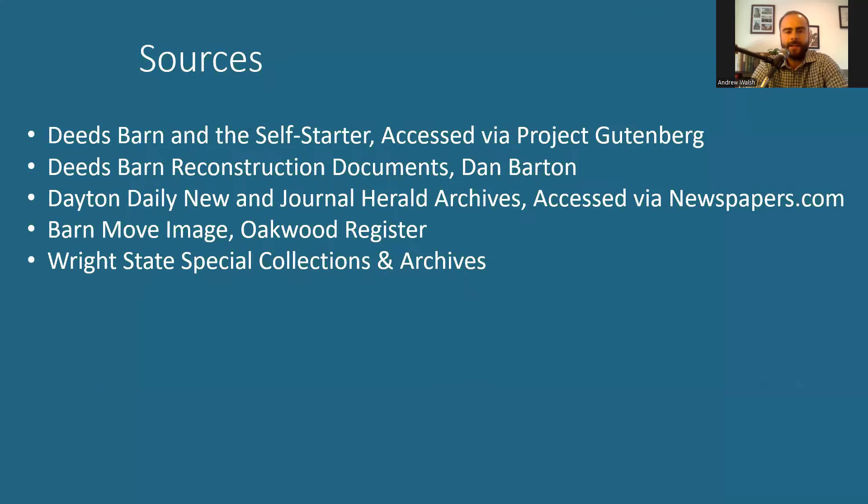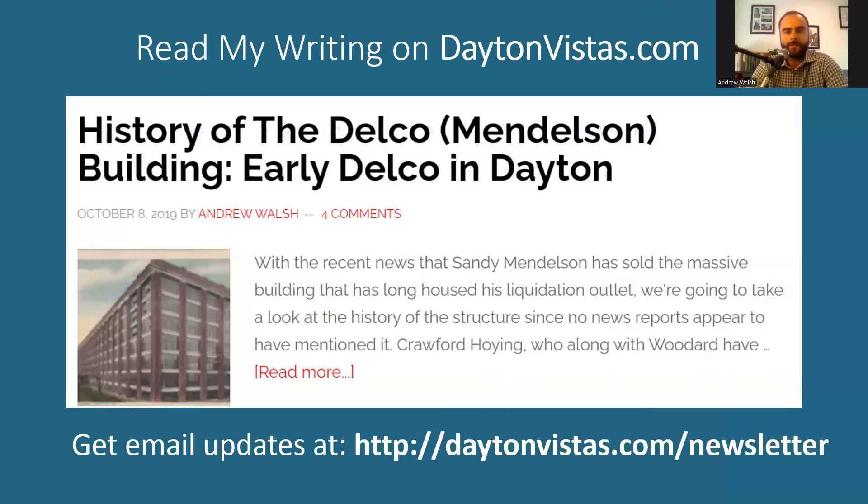So that'll be it for me today. If you're interested in following my work, you can read my writing on DaytonVistas.com, where you can find more about my book, Lost Dayton, Ohio, and also sign up for my newsletter to keep up with everything I have going on. Thanks, and if you ever have a suggestion for a future video, feel free to contact me or leave a comment.